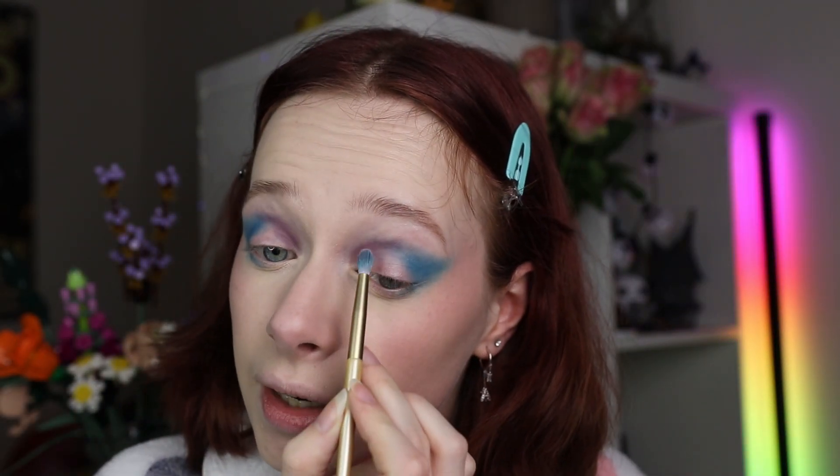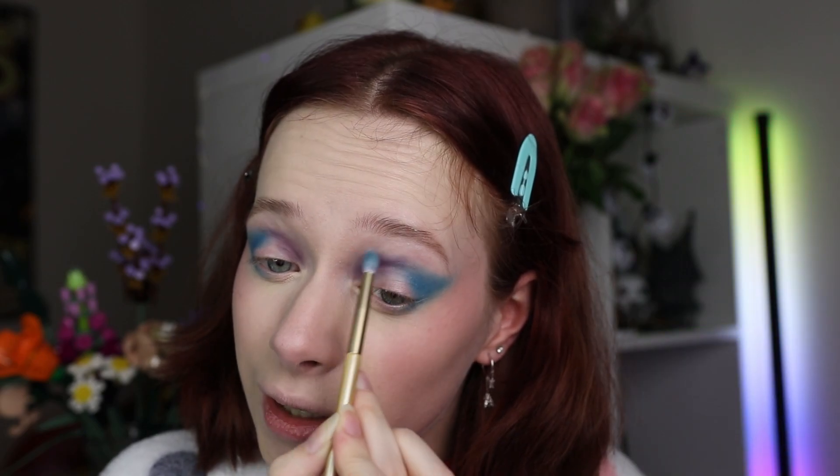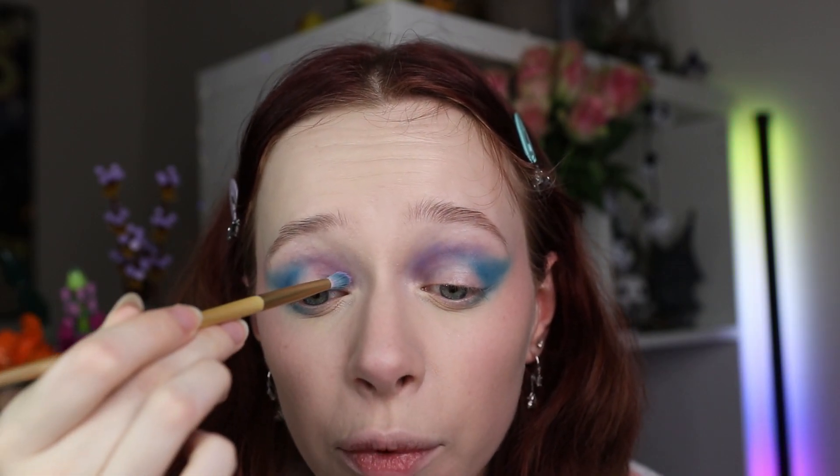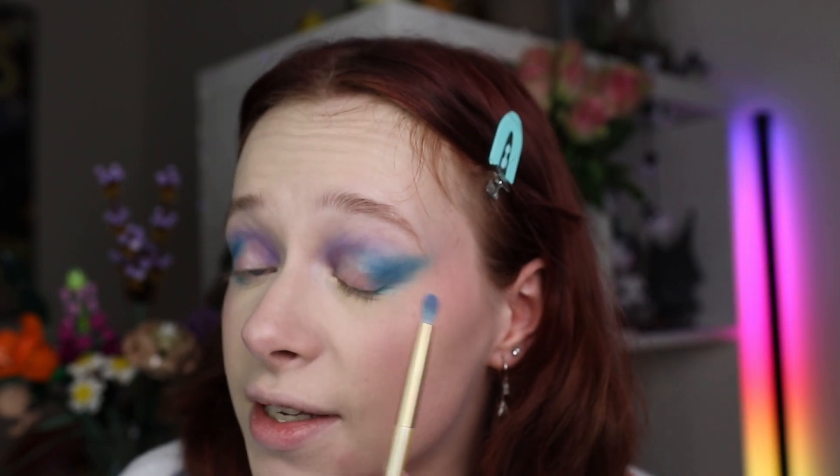I wanted it to be a tiny bit more pastel, so I'm going into the ColourPop Fading Geo Palette into the shade Selfie — a tiny bit pastel purple — blending that mainly around the edge. I never thought a primer could mess up a look so much. I am really not vibing with this. It's not looking good, and I can see that.